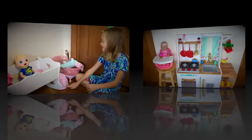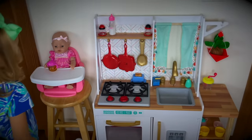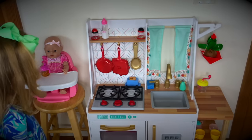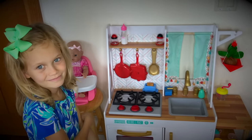Here's my new kitchen! We just moved it to your room, and Skye organized it. And now it's ready to serve some food for the baby dolls.